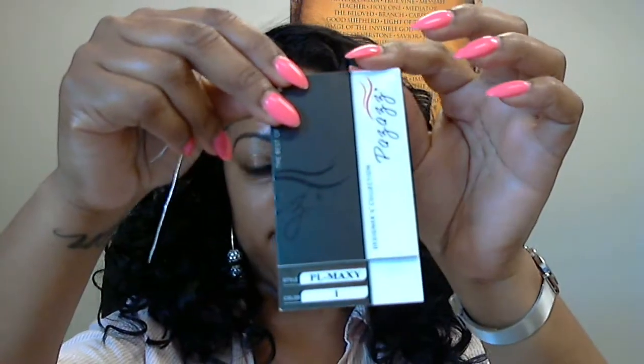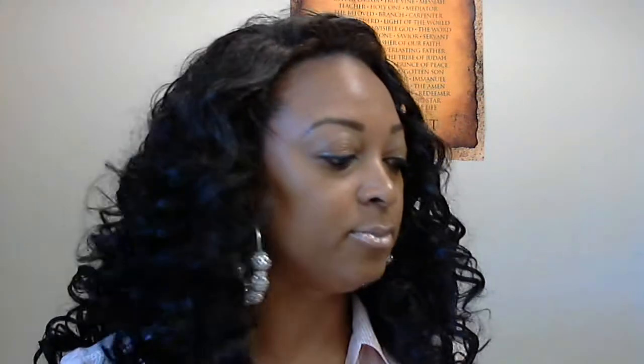I'm going to fix this wig up. I like this wig a lot, not just because of the curls, but it's just so glamorous. I'm just going to fix this up a little bit. This is the packaging that I got from LH Boutique.